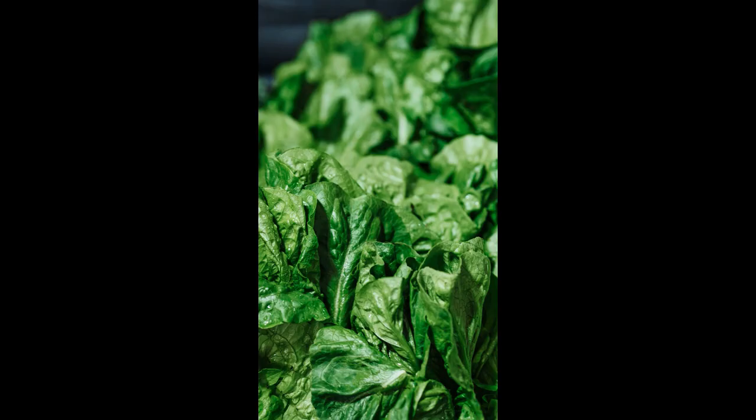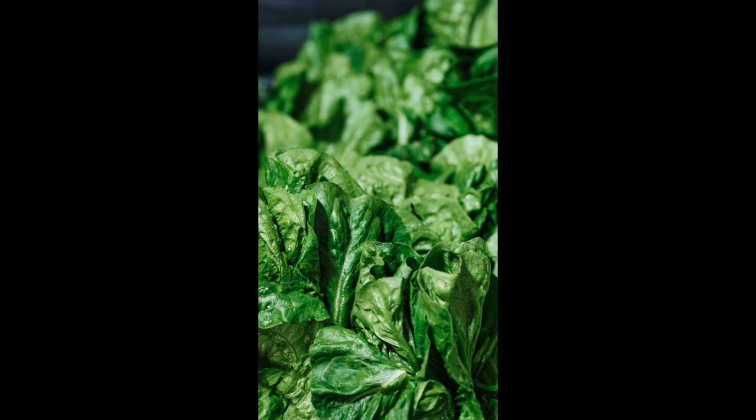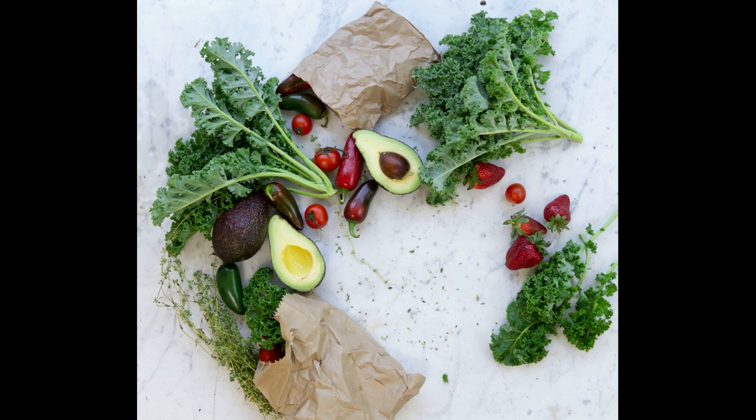Leafy Greens. Vegetables like spinach, kale, and broccoli are rich in antioxidants and nutrients, including vitamin K, folate, and beta-carotene. These nutrients have been associated with improved brain function.